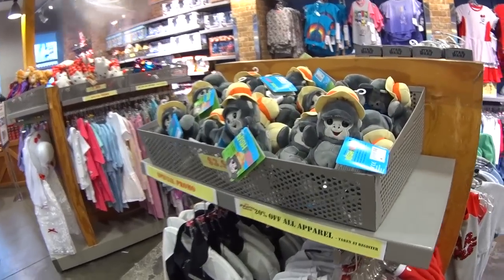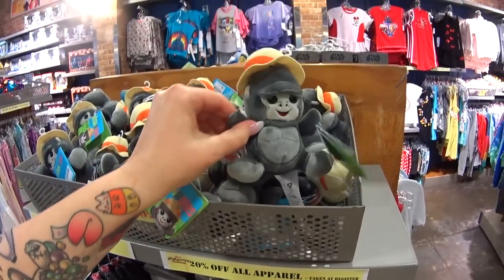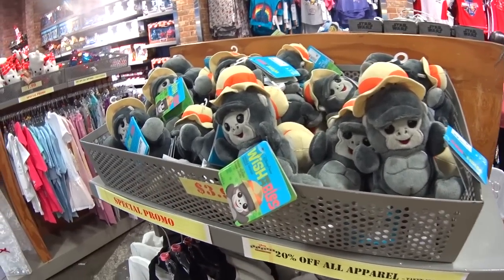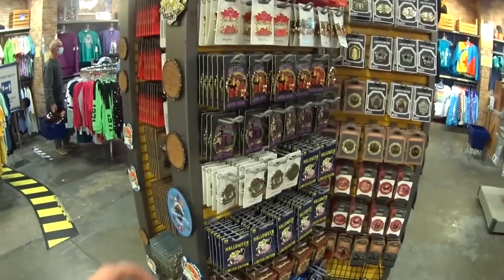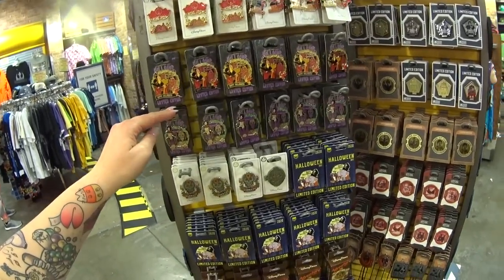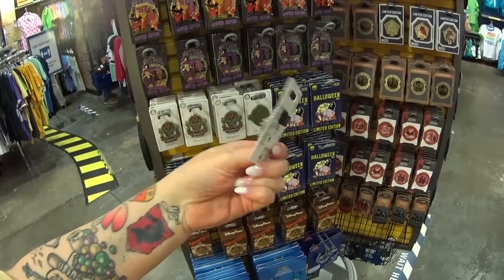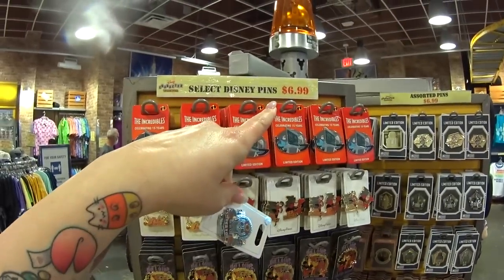They have the Jungle Cruise Wishables for $3.99 — these are $9.99 in the parks. Once something is in here, they usually discontinue it from the parks. Let's start with those racks today and see if there's anything new. I see something new already — Dia de los Muertos, that is gorgeous. It was $17.99, now it's $6.99.